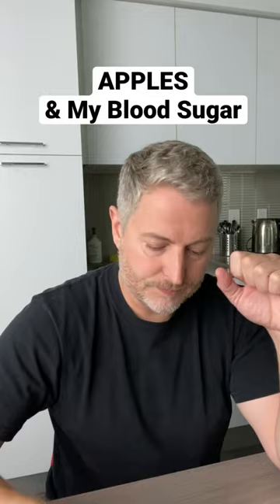Okay, so today I'm going to test an apple on my glucose monitor to see what it does to my blood sugar. This is a Honeycrisp apple, which is my favorite. They're really sweet and delicious. There's a lot of fiber in apples, so I'm curious to see what this is going to do to my blood sugar.